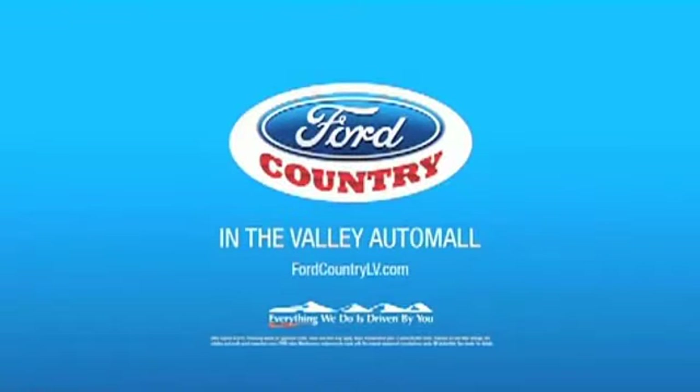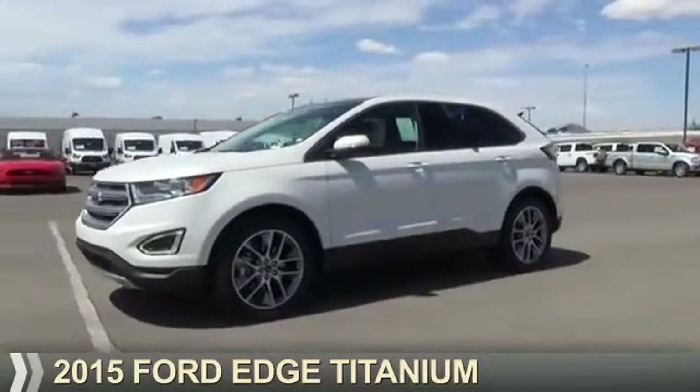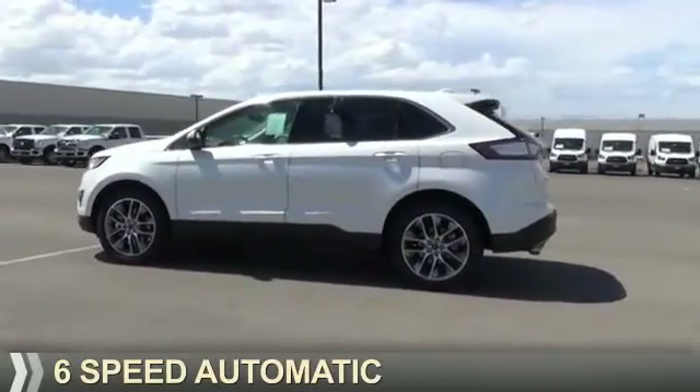Visit Ford Country in the Valley Auto Mall today. Presenting the 2015 Ford Edge. It's powered by all-wheel drive, a 2-liter, 4-cylinder engine, and a 6-speed automatic transmission.